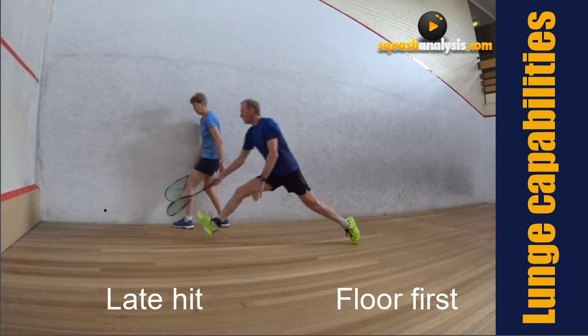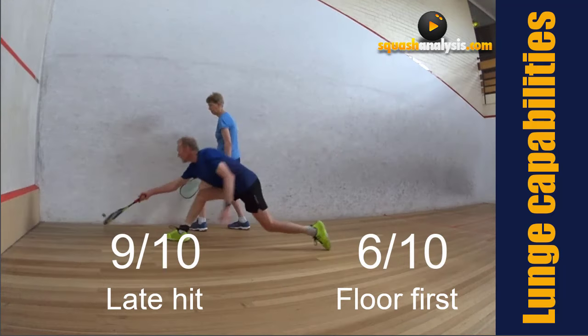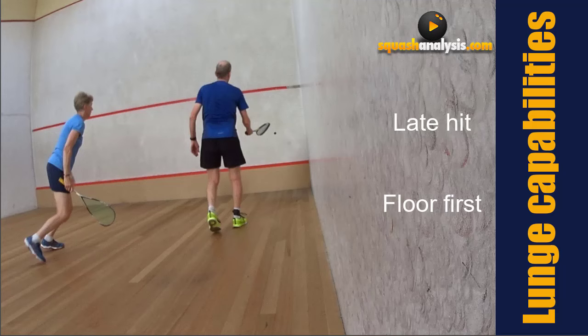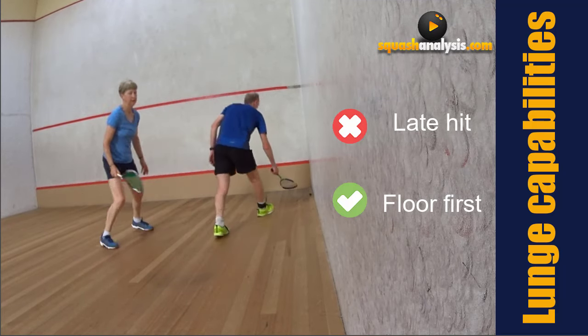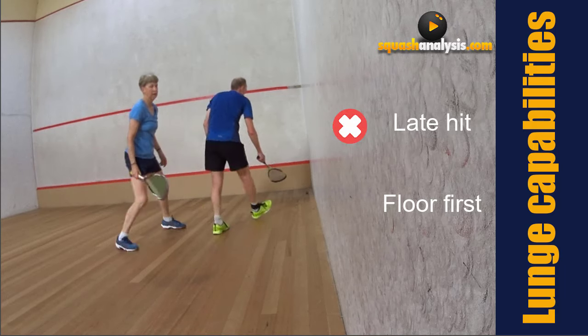This didn't even knock me around that much even though it's the end of a training session, because your body just gets used to it - which is quite amazing. Late hit nine out of ten, and floor first six out of ten for me.